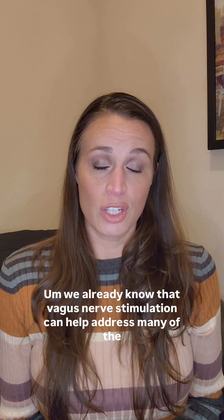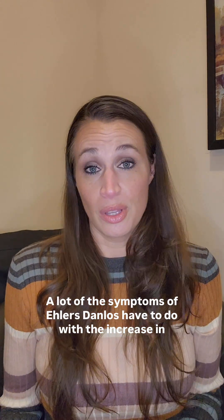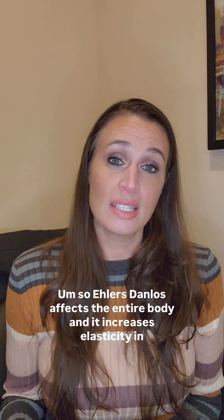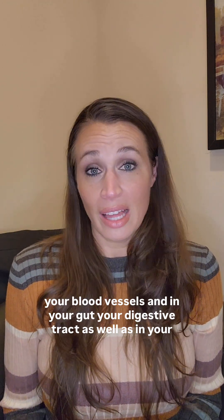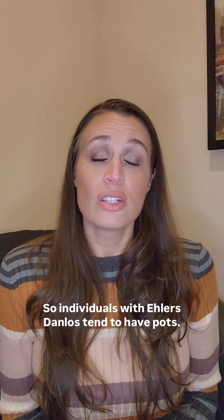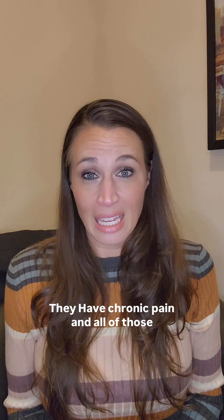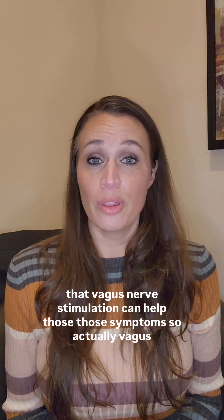We already know that vagus nerve stimulation can help address many of the symptoms of Ehlers-Danlos. A lot of the symptoms of Ehlers-Danlos have to do with the increase in elasticity in a lot of the tissues. So Ehlers-Danlos affects the entire body and it increases elasticity in your blood vessels and in your gut, your digestive tract, as well as in your collagen, so in your joints and your ligaments. So individuals with Ehlers-Danlos tend to have POTS, they tend to have gut issues, they tend to have chronic pain, and all of those symptoms are topics that we've covered on this channel before, so we know that vagus nerve stimulation can help those symptoms.